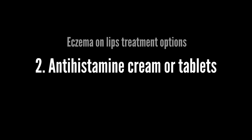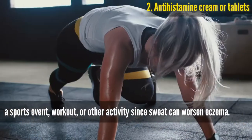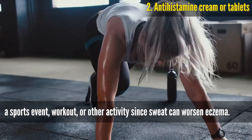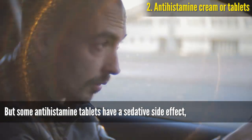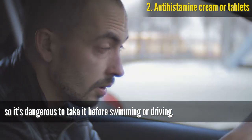Antihistamine cream or tablets. The doctor may recommend taking an antihistamine 1 hour before a sports event, workout, or other activity, since sweat can worsen eczema. However, some antihistamine tablets have a sedative side effect, so it's dangerous to take them before swimming or driving.